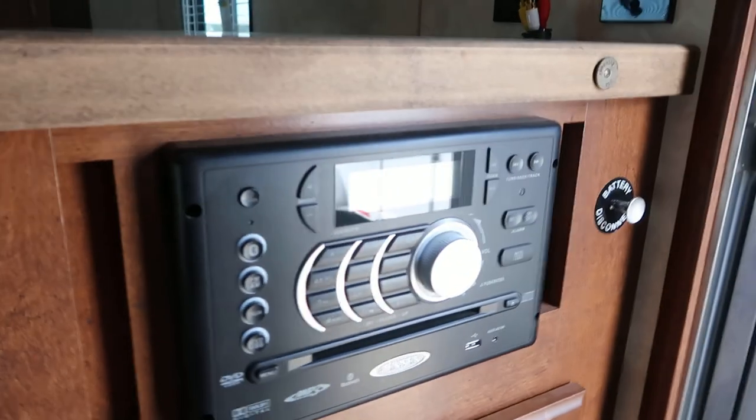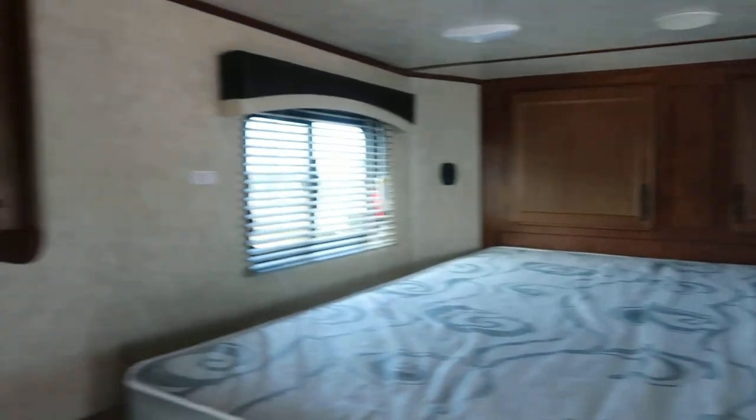We've got steps up into the bunk, entertainment center, lots of overhead storage, jackknife sofa, 3 cubic foot refrigerator, cooktop and a microwave.